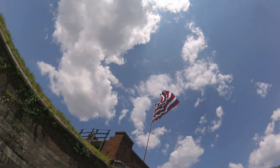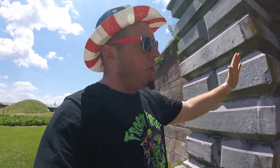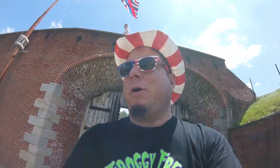Here we are! Fort Mifflin. It's 1777. This place took more artillery rounds than any other place in America during the Revolutionary War. Nice way to say that.